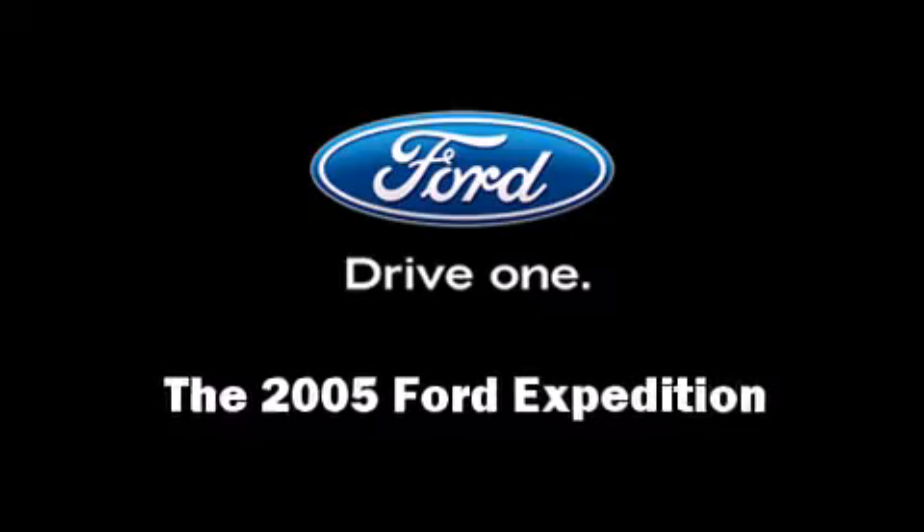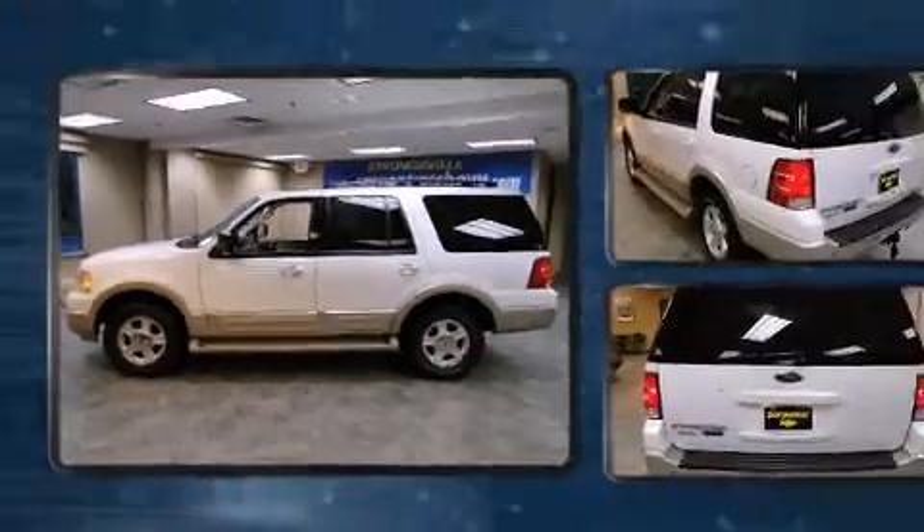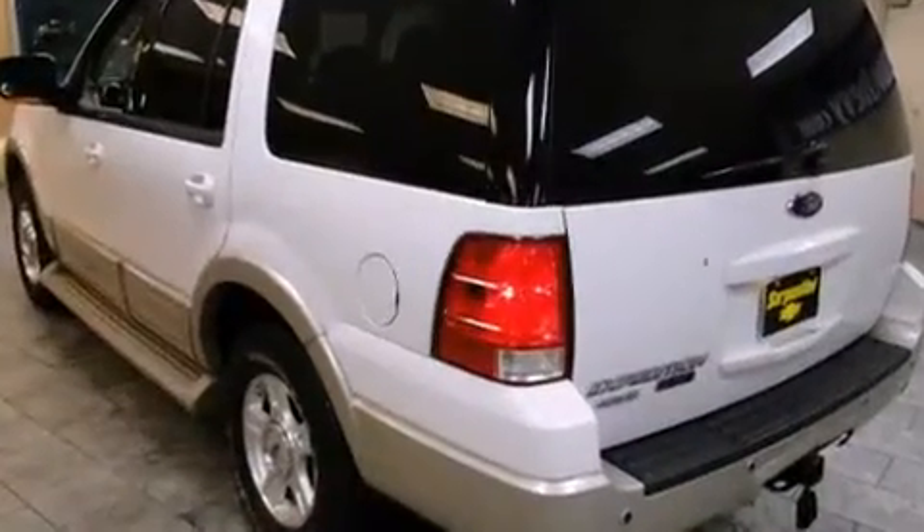Take command of the road in the 2005 Ford Expedition. It features an automatic transmission, four-wheel drive, and a powerful eight-cylinder engine.